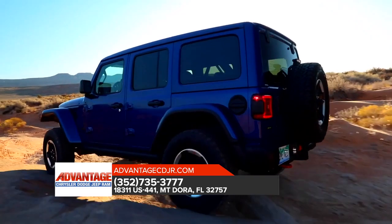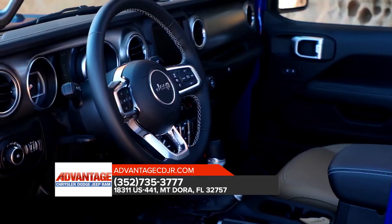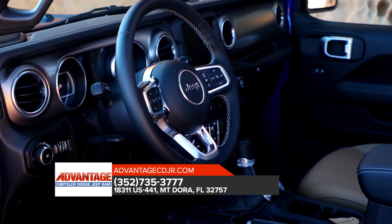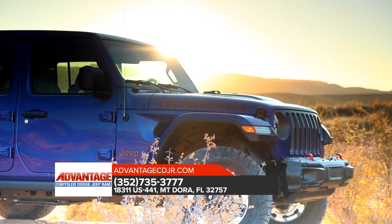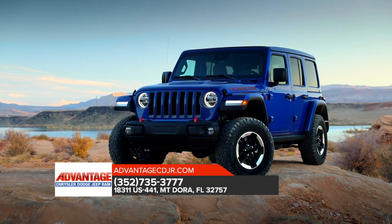Adventure is amplified inside the Jeep Wrangler, where comfort and convenience thrive. Important controls are close at hand, storage areas are smartly located, and the latest uConnect system helps keep you connected so you can continue to explore. Stop by today for a test drive.